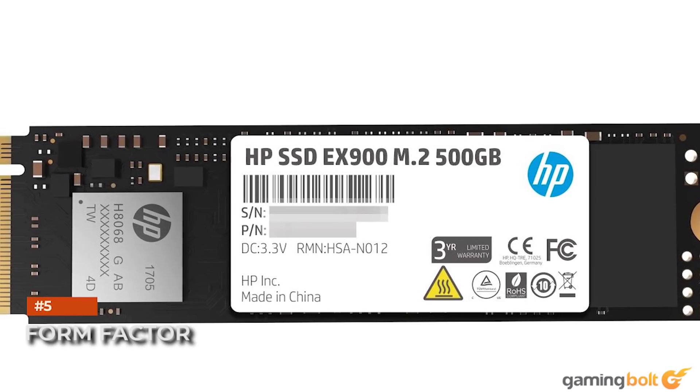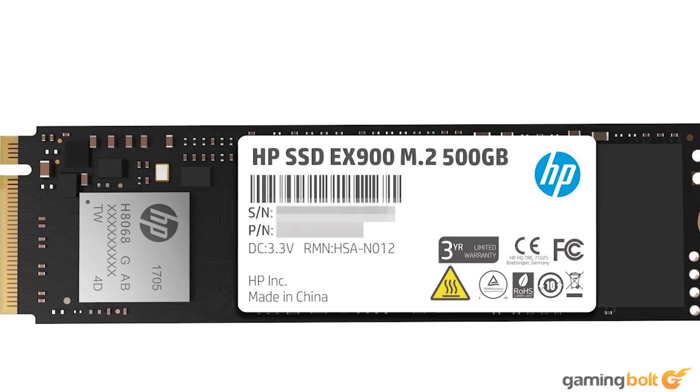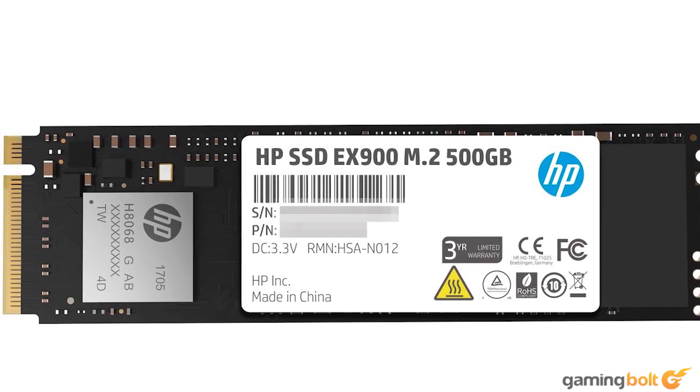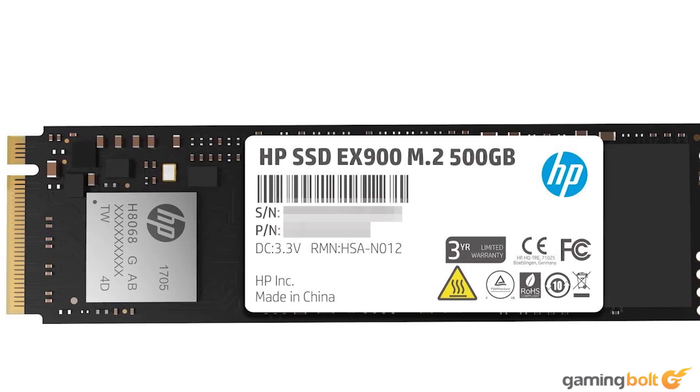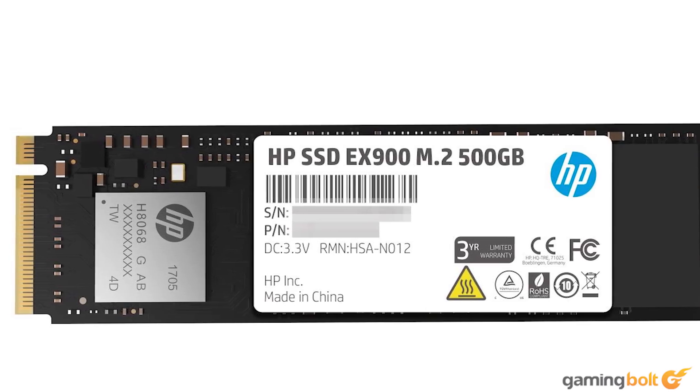In terms of form factor, NVMe drives fit in the palm of your hand and weigh just a few grams. Comparatively, even the smallest HDDs are 5 to 7 times larger in size and volume. This should help reduce the form factor and weight of the next-gen Xbox consoles.